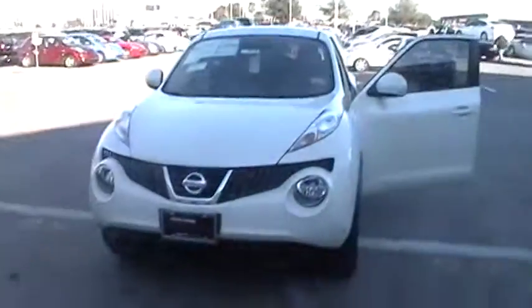Hey Summer, this is Greg, your online consultant here at Baker Nissan South. I have here that 2012 Nissan Juke that you were inquiring about.